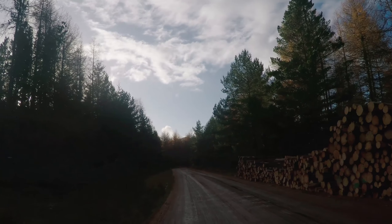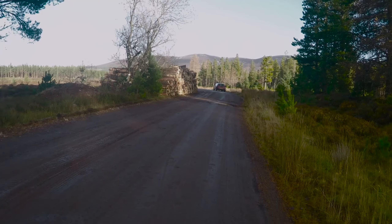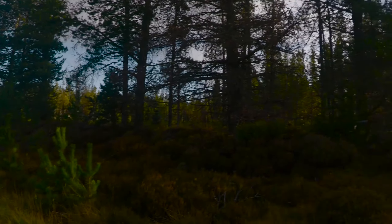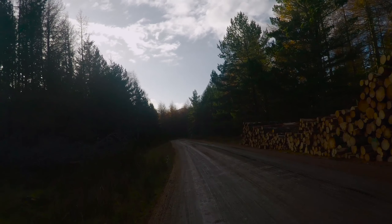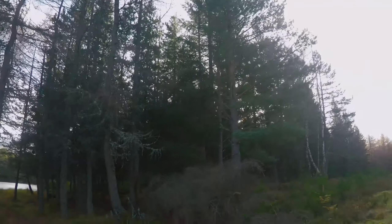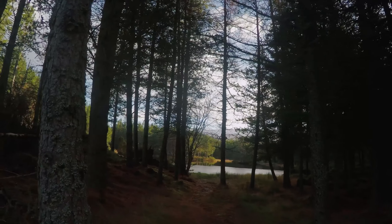Beautiful Scottish day. I love how quiet the woods are, even though there are four photographers in the woods here with me. It's just so quiet.